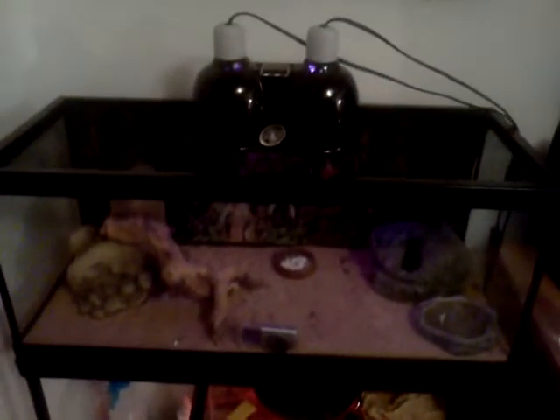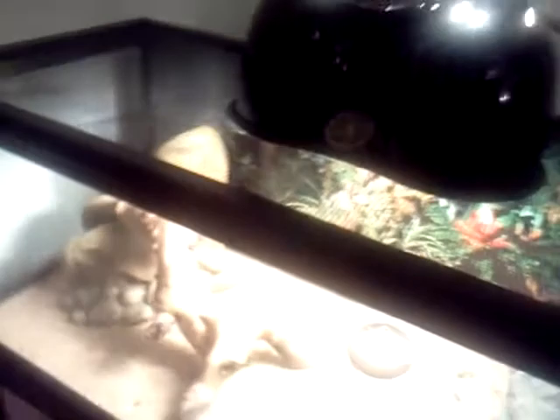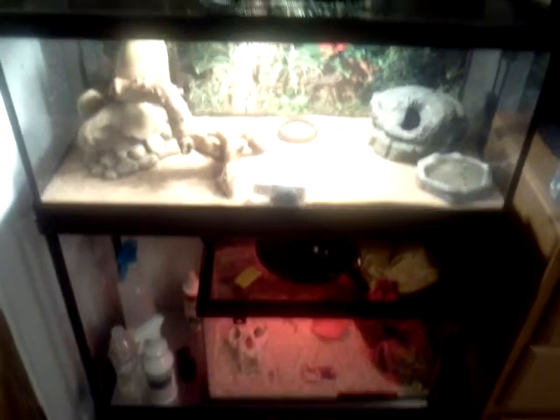That's Bob. There's the geckos. I'll let you guys see with the light on for a minute. That's the 20 long and the 10 gallon.